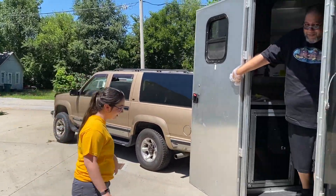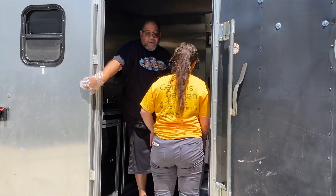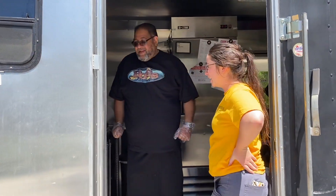Step on in. Thank you. Let me show you what we got going on here today, Grace. All right, let's see.